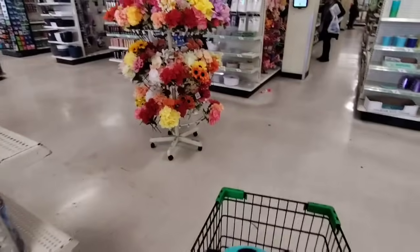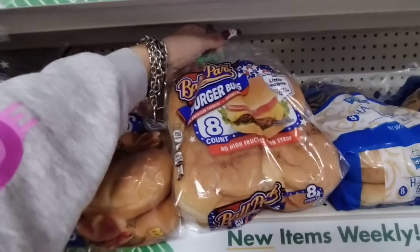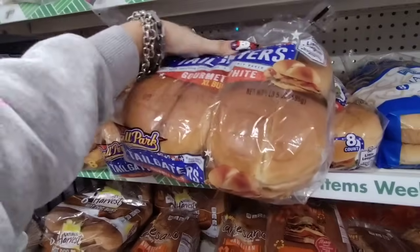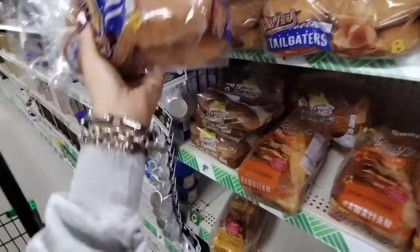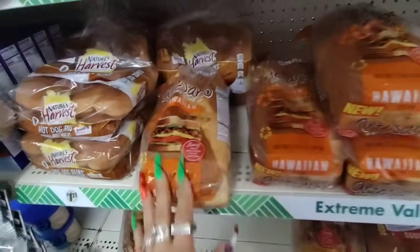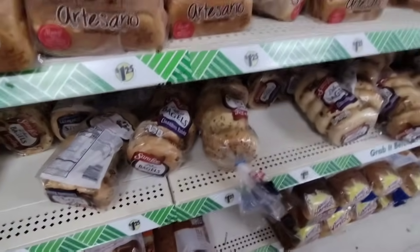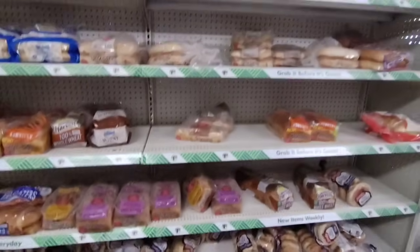Let's check out the bread really quick. They have the hamburger buns — Ballpark for $1.25. Look at the large tailgaters — these are huge. They have the wheat hot dog buns, Hawaiian bread, blueberry bagels, everything bagels, and cinnamon bagels. They have a lot.